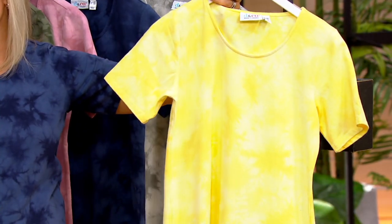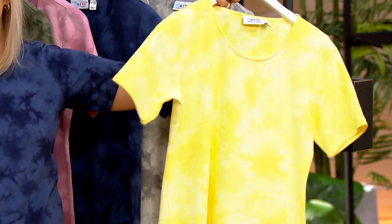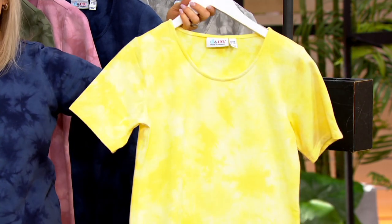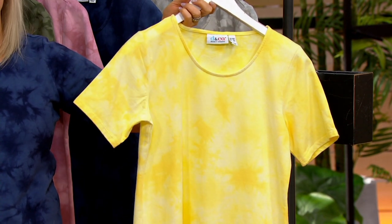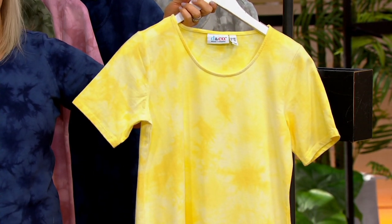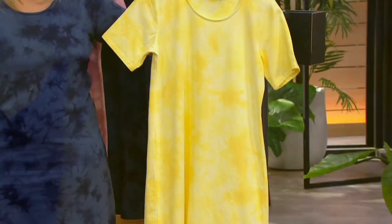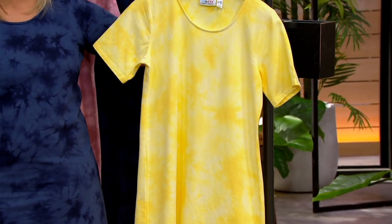Look at that bright yellow — isn't that pretty? That's like a ray of sunshine right there — sunshine in a bottle. If you want the yellow, everybody wants the sunshine, so there are only 900 remaining in the petites and 1,700 in the regular for the rest of the day. 35,000 orders have been placed today, 2,000 in this show.